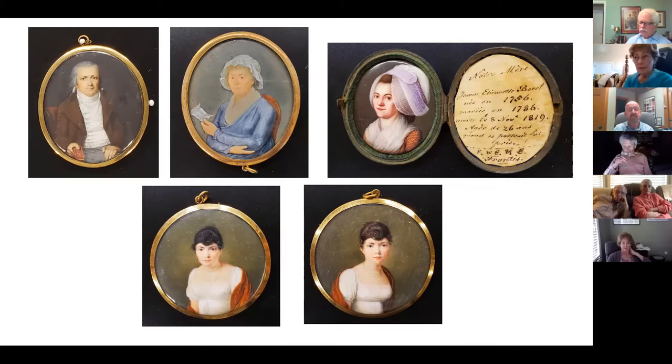Then ivory became popular and eventually enamel as they grew in popularity. By the 18th century, their popularity was widespread among those who could afford them — they were not something that everyone could afford. With the advent of photography, the demand for miniature portraits diminished, although they did remain popular throughout the 19th century.